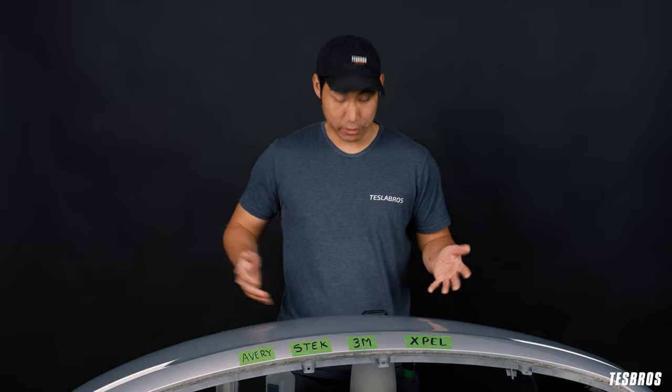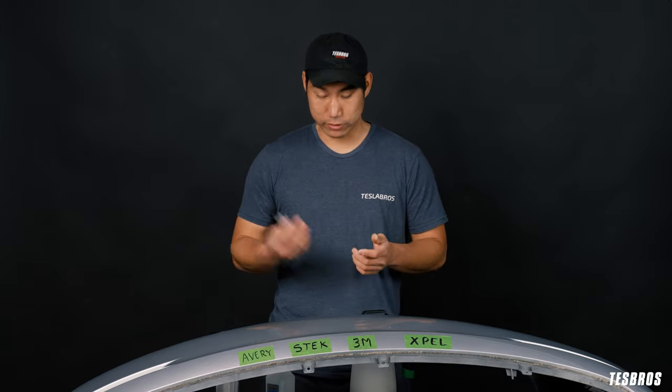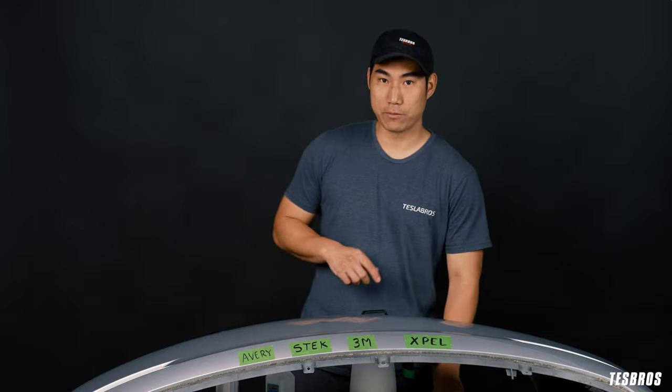Very impressed with all of them though. The fact that this is supposed to be a permanent marker — it stains everything — and the fact that it all comes out for the most part is promising for all four brands.